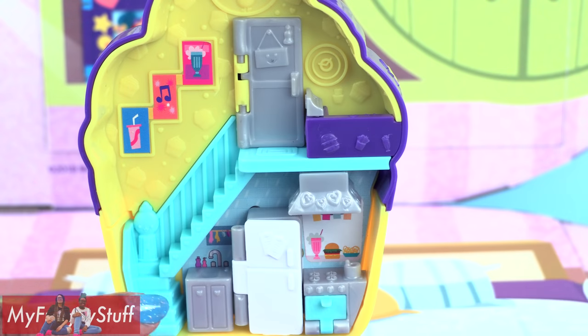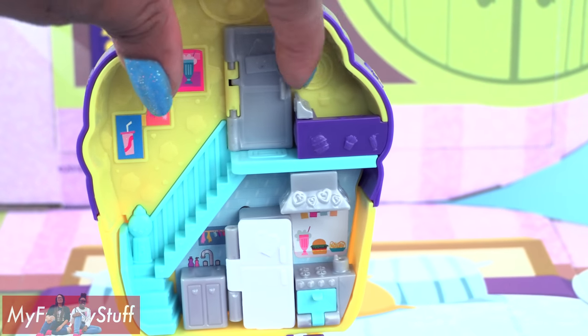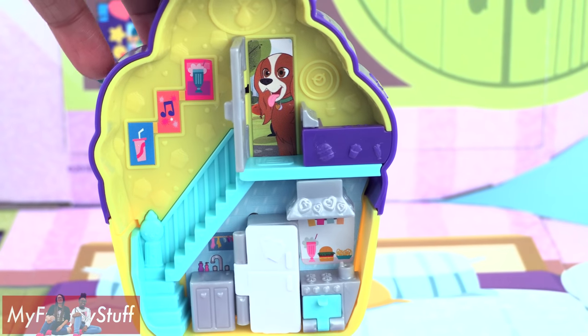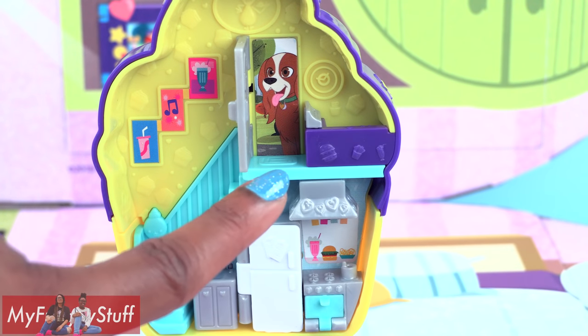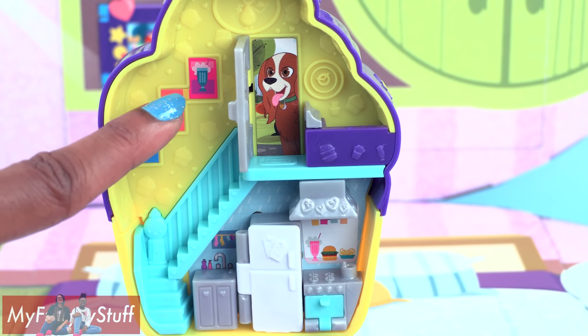You get some Polly stick stickers, a scooter with a cupcake on the back — and that scooter can actually roll, the wheels work — a karaoke machine with a microphone, and two dolls: Polly and Shawnee. When we open the cupcake playset we see the perfect place for making sweet treats and hanging out with friends. On one side we have two levels. There is a door — and behind the door it's Polly's dog, Peaches!